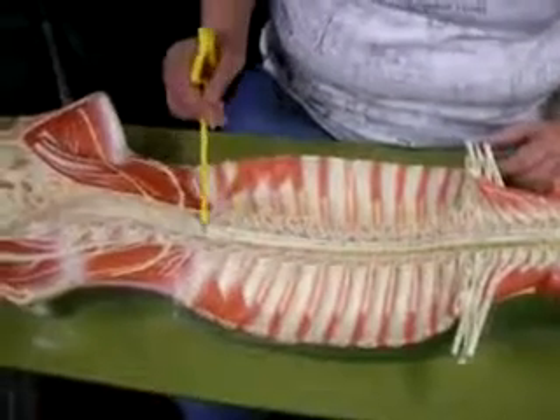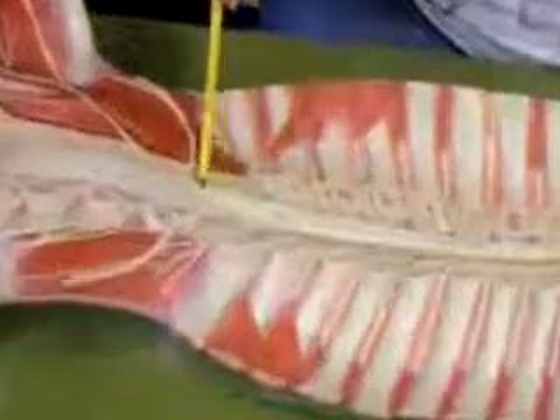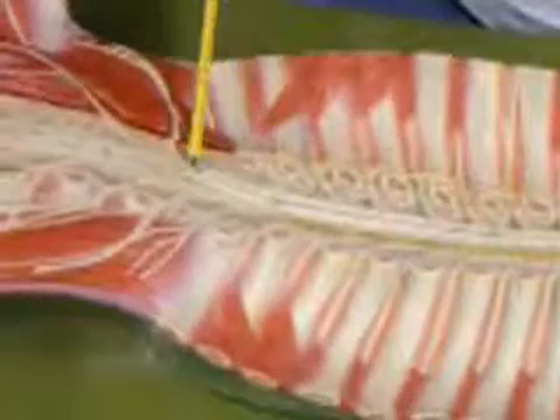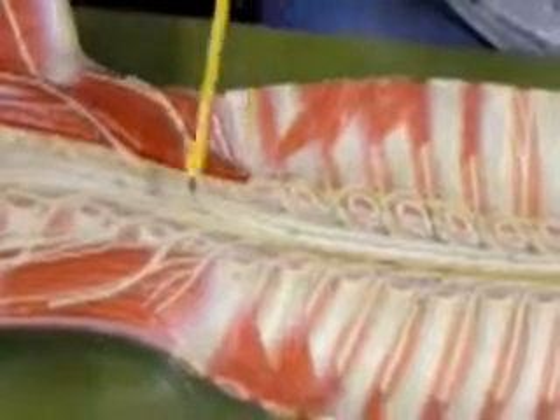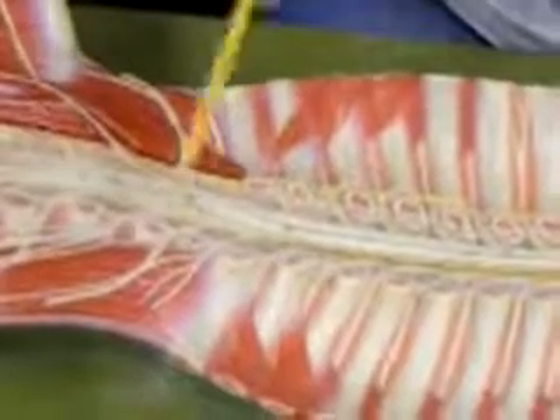At the end of the spinal cord we have this pointy area called the conus medullaris. That's the end of the cord. During development, the cord does not grow as fast as the spine, which is why it ends before the spine ends.